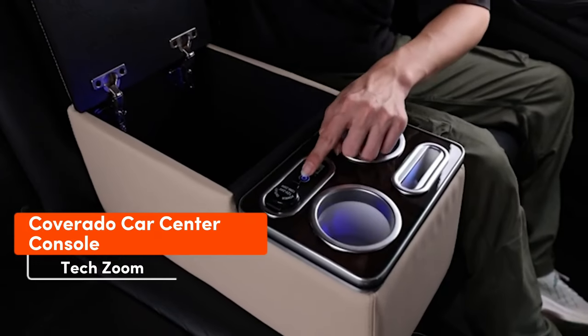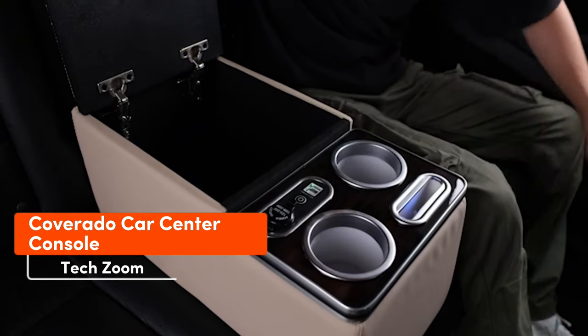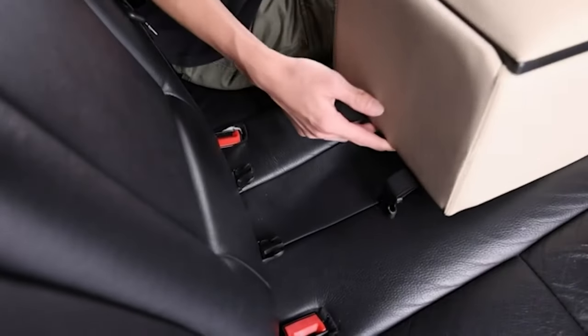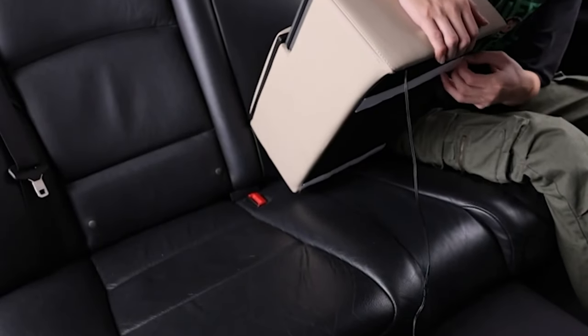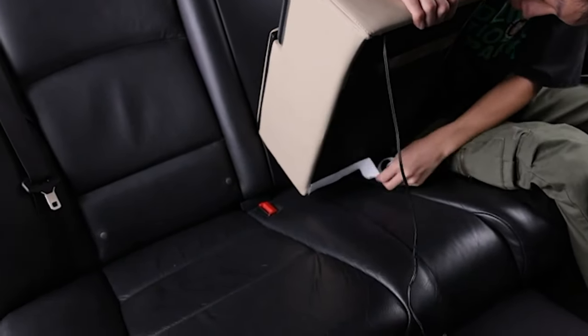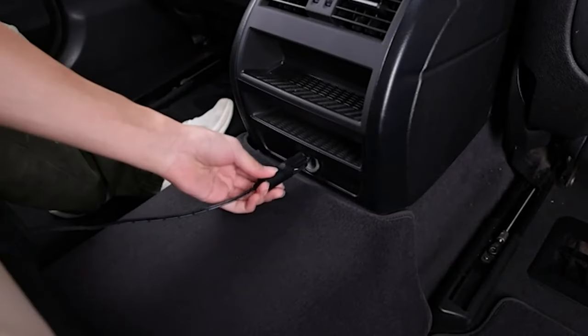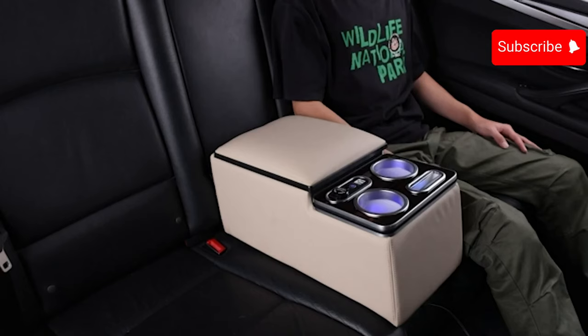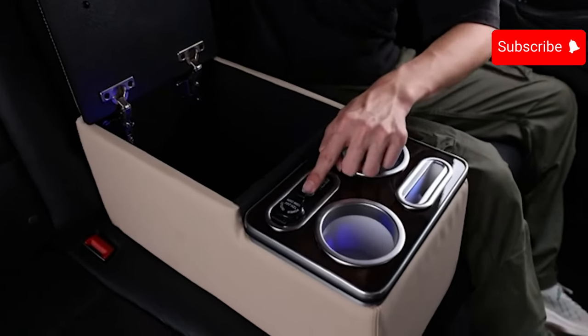The Coverado armrest is a straightforward yet practical device. It includes a drawer, a holder for your smartphone, a charger, a cigarette lighter, and a cup holder. Installation is easy, requiring no drilling, cutting, or excessive effort. Once installed, you can appreciate the tidiness it brings along with the added lighting. You can get the Coverado for $150.